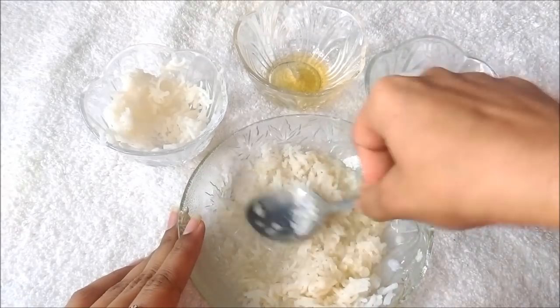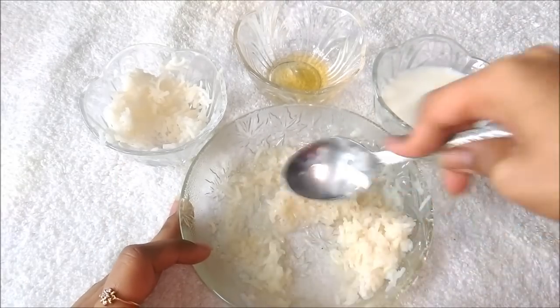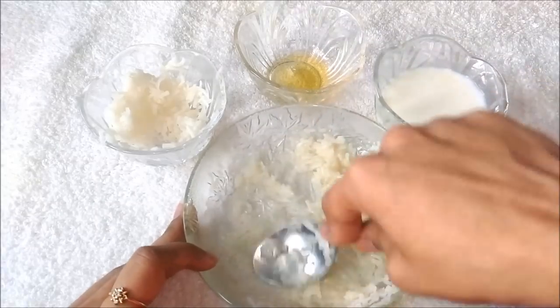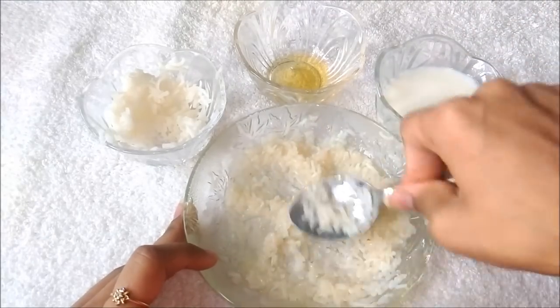Rice is a cosmetic ingredient rich in vitamin B which stimulates the skin regeneration and slows the aging process. It can get rid of wrinkles on the face and neck. To prevent premature aging of the skin, Japanese women prepare this rice mask.